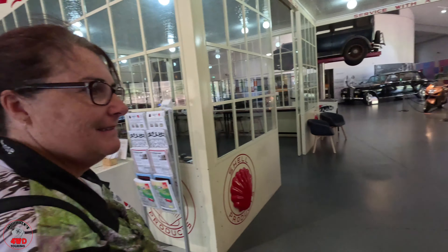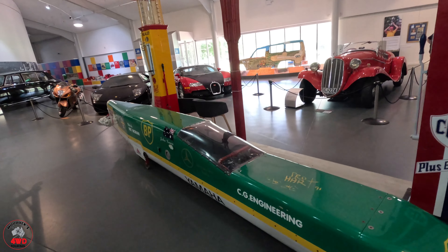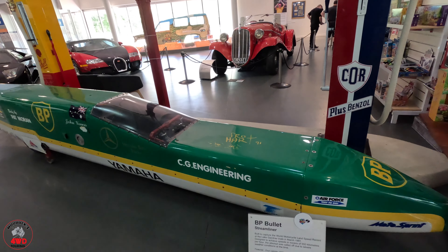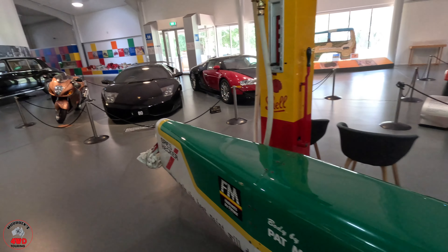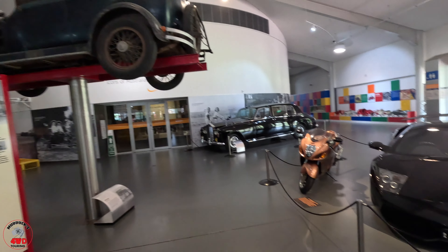We made it to the National Motor Museum in South Australia, let's go have a look! There's all sorts of very cool things in here. I think I want to be sitting on that. And we have a Lamborghini 2010.